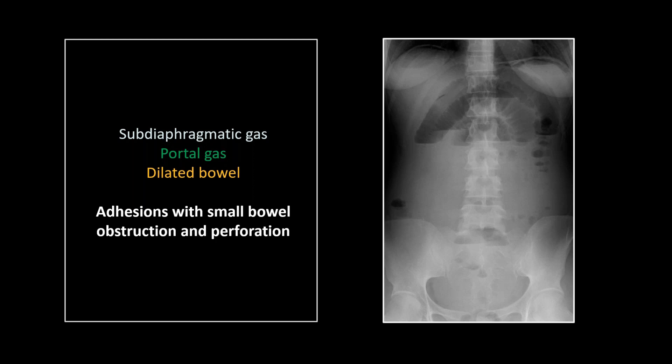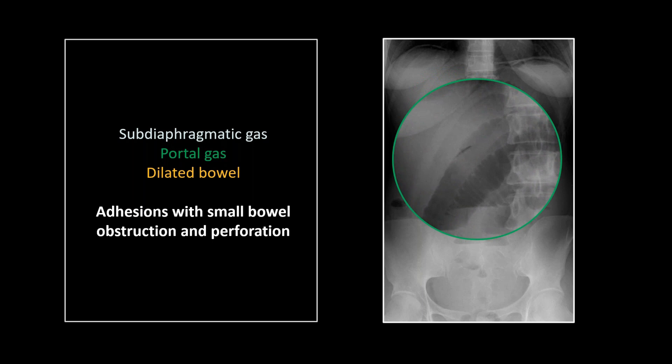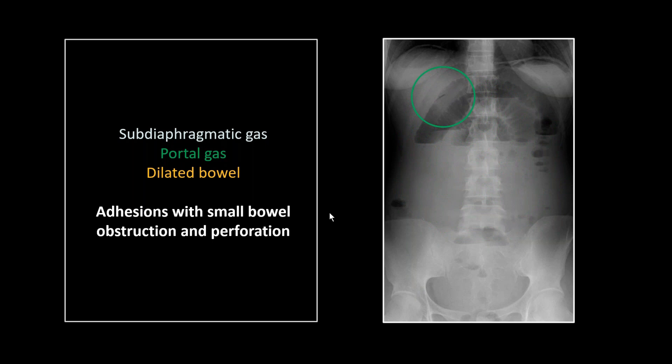Here's another unusual location of free intraperitoneal gas. You would certainly spot that subdiaphragmatic gas and this beautiful example of small bowel obstruction with the stacked coin appearance of those bowel loops. But that little sliver right there is actually gas in the portal region — I have Dr. Stanton to thank for this one. That is just right up there in the portal region, that tiny sliver. It can be very, very subtle, but if that's the only manifestation of free gas in a given patient, you need to be able to spot it.